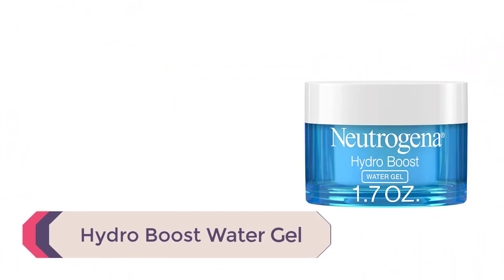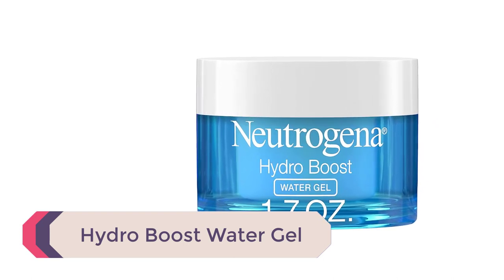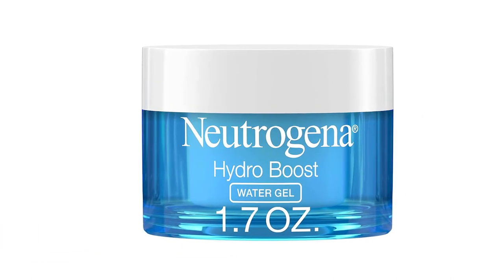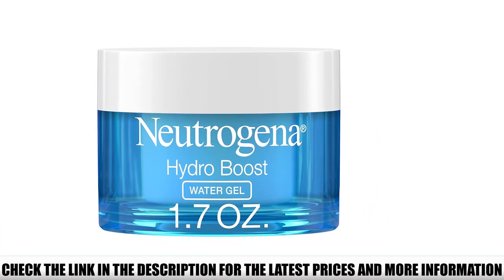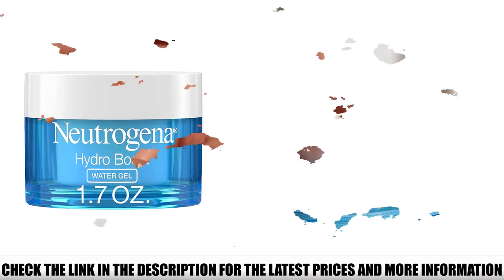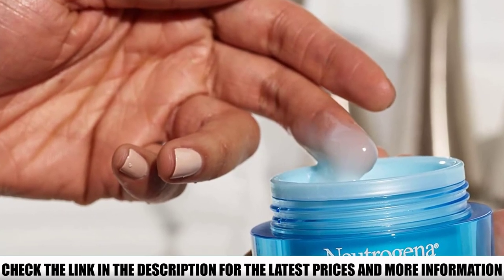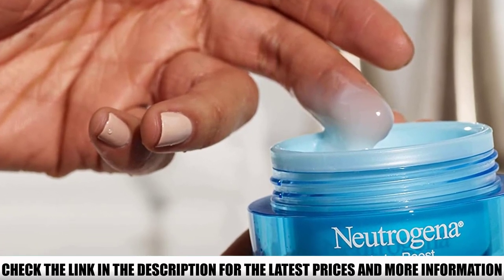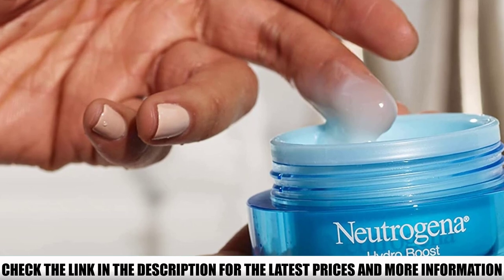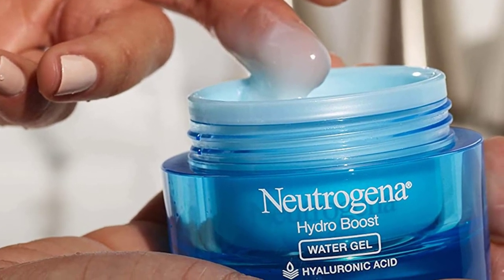Number 1: Hydro Boost Water Gel. This gel moisturizer is great for those with oily skin, as its water gel formula includes two non-comedogenic, ultra-hydrating ingredients — hyaluronic acid and glycerin. Thanks to the lightweight consistency, you can either wear it alone or use it as a face primer to create a dewy makeup look. Some reviewers mentioned that it has a heavy scent. However, most people were impressed with the moisturizing and quick-absorbing properties, and appreciated that a little went a long way with this product.